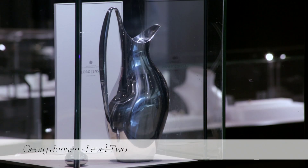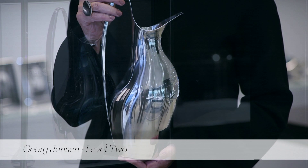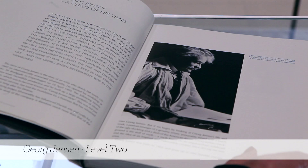My favourite piece in the collection would have to be what we call the HK pitcher, designed in the 50s originally in silver by Henning Koppel. It's a beautiful soft organic form which he took from nature, which a lot of the Danes did — they took nature as part of their inspiration.